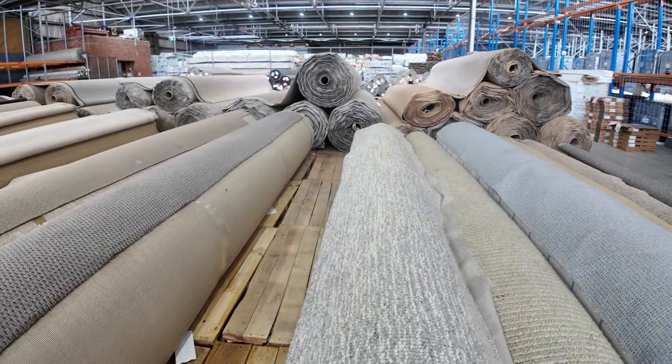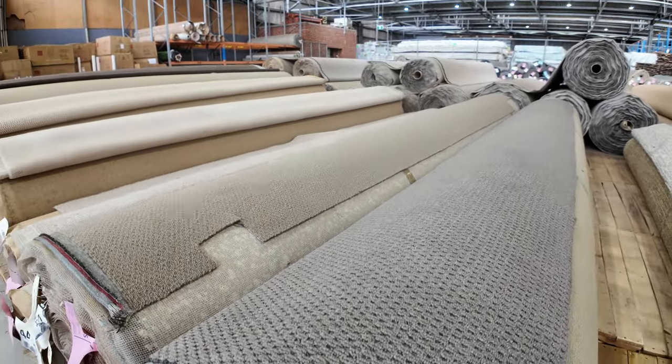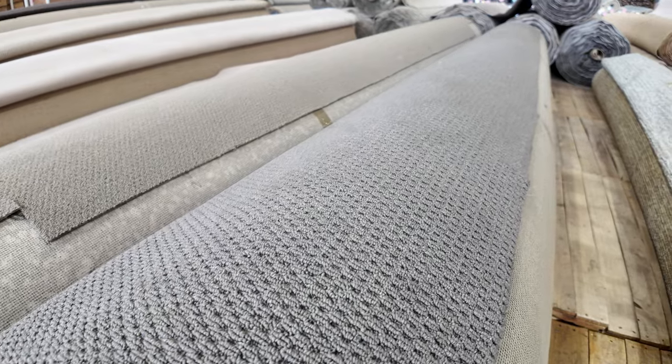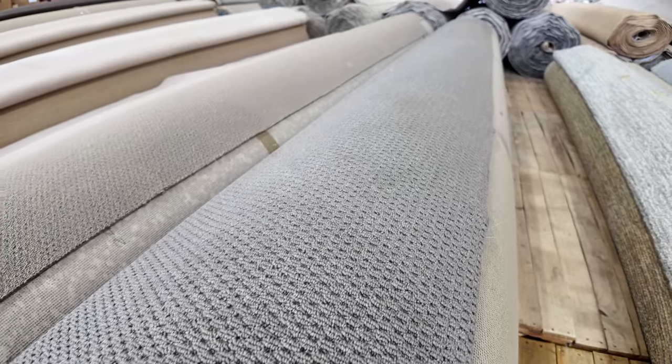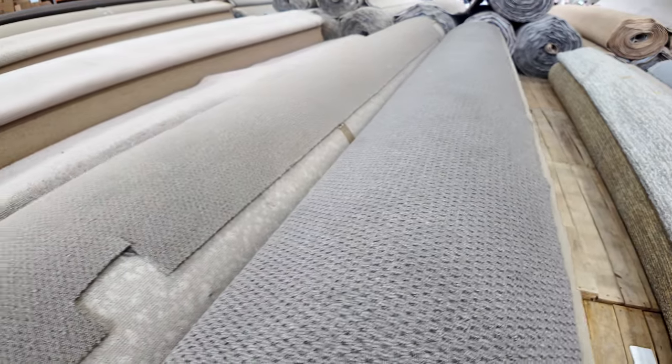We've got some bigger rolls here. Lot number 7 is a 34-meter roll, so that's going to do your full house. That's a loop pile — it's a hard-wearing synthetic. You'd reckon something like that will sell between $30 and $35 a meter. Normally retails around about $70 or $80 a meter, so under half price.